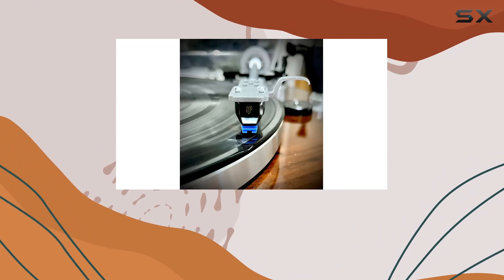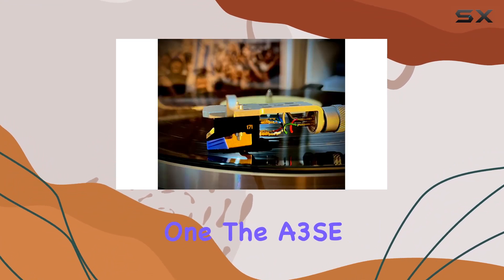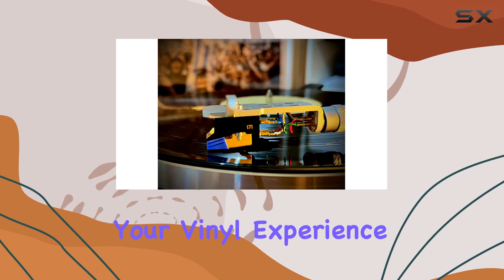Whether you're looking to upgrade your entry-level turntable or revive a vintage one, the A3SE is here to breathe new life into your vinyl experience.